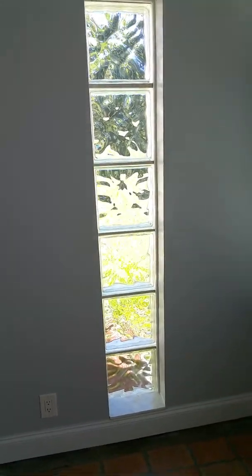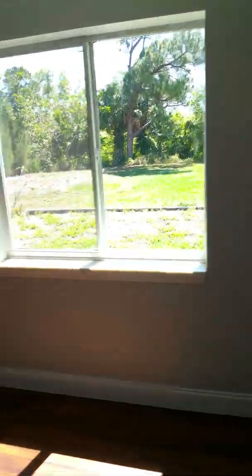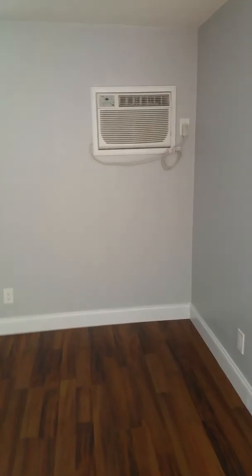We have glass block windows on the side for a little decoration. Coming into the master bedroom — nice big master bedroom with a beautiful view of the backyard. We have a secondary air conditioner mounted on the wall. Coming through to the closet, you've got a nice big walk-in closet — absolutely phenomenal, with racks already in place for your clothes.